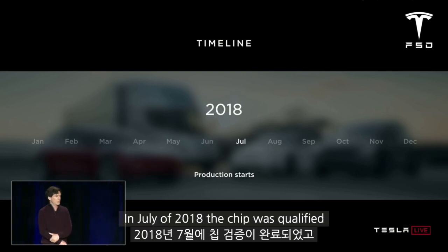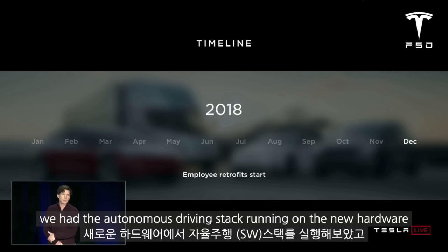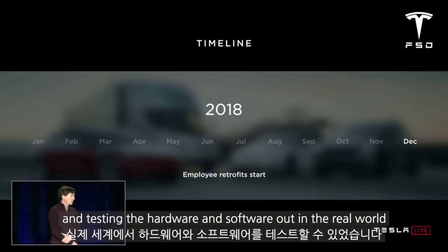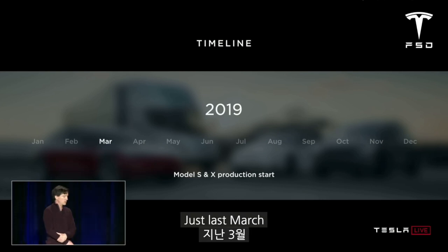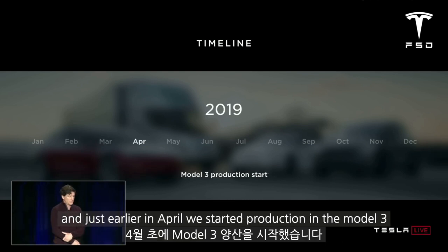In July of 2018 the chip was qualified and we started full production of production-quality parts. In December of 2018 we had the autonomous driving stack running on the new hardware and we were able to start retrofitting employee cars and testing the hardware and software in the real world. Just last March we started shipping the new computer in the Model S and X, and just earlier in April we started production in Model 3.